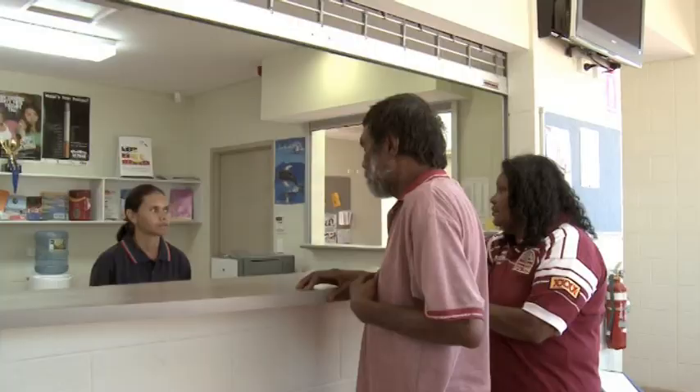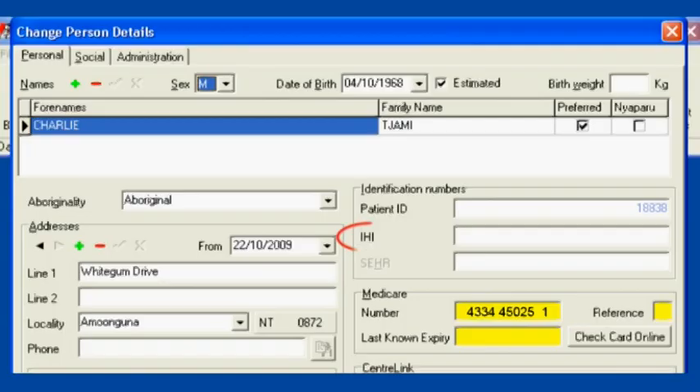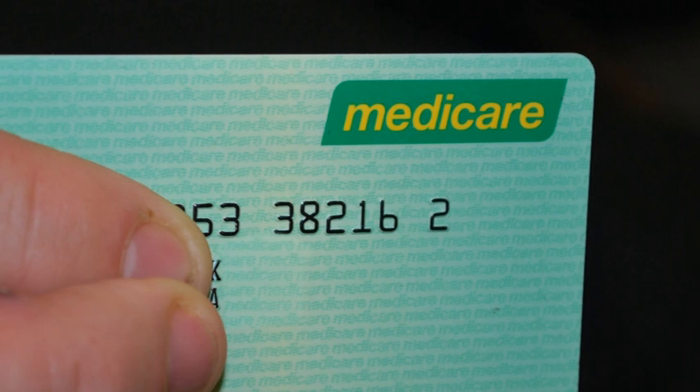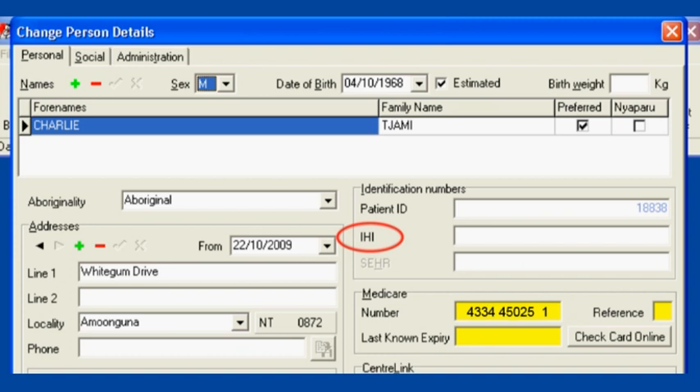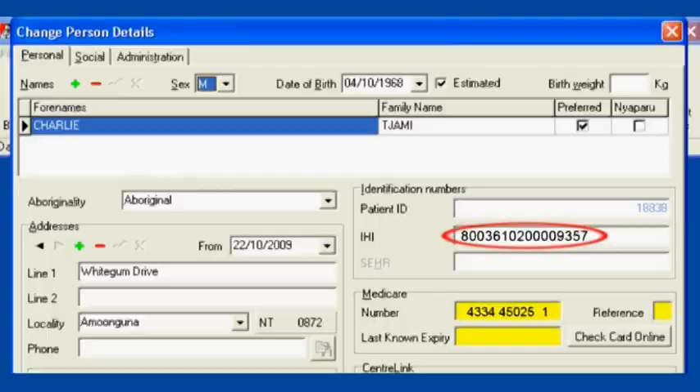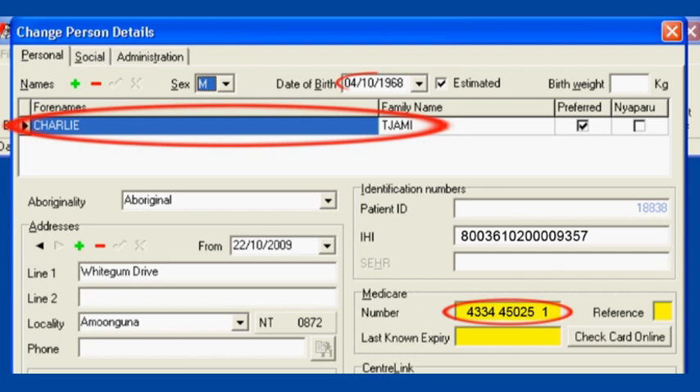Karen brings Charlie in because he's been getting chest pains, just to get him checked out. The admin clerk checks him on the computer so the doctor can see his records. The IHI, or Individual Health Care Identifier, is a unique identifier implemented by Medicare Australia under contract with NITA. Every person presenting for health care in Australia is issued a unique 16-digit reference number for their health care records. As Charlie is an Aboriginal Australian eligible for Medicare benefits, he has already been allocated an IHI. When the admin clerk opens Charlie's health records, this triggers an automated search of the HI service using Charlie's Medicare number, name, and date of birth. There is an exact match and the IHI is automatically retrieved and added to his health record within Communicare.